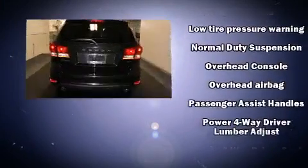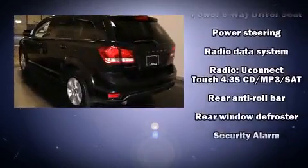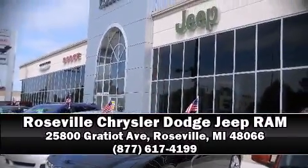With electronic stability control supplementing mechanical systems, you'll maintain precise command of the roadway. This vehicle has achieved certified pre-owned status by passing Dodge's rigorous certification process. Stop by our dealership or give us a call for more information.